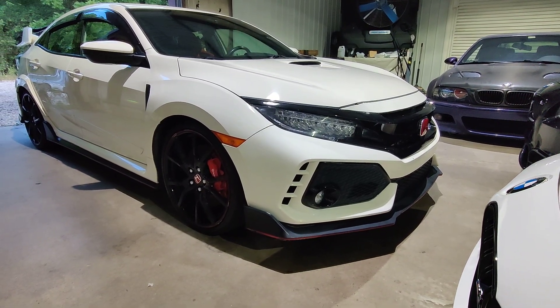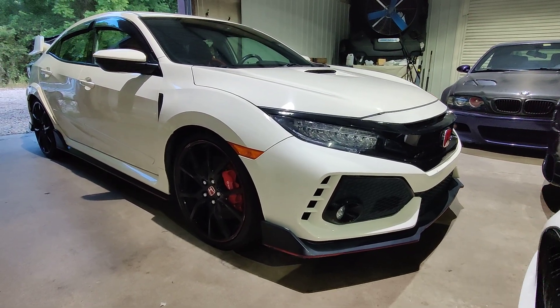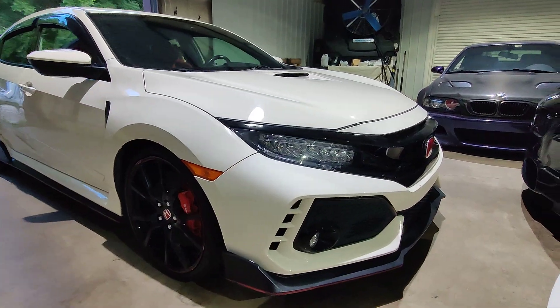Classic white on red. Completely stock vehicle, no modifications to it. Has about 79,000 miles on it. I'm going to start from the passenger side and walk over to the driver side.